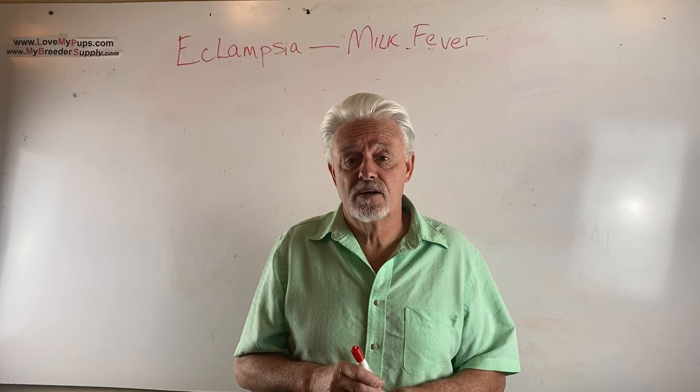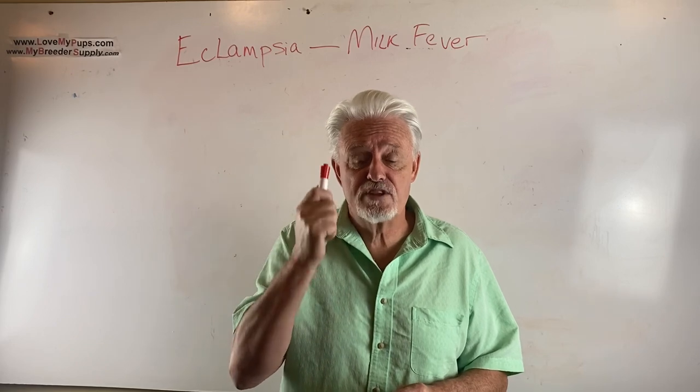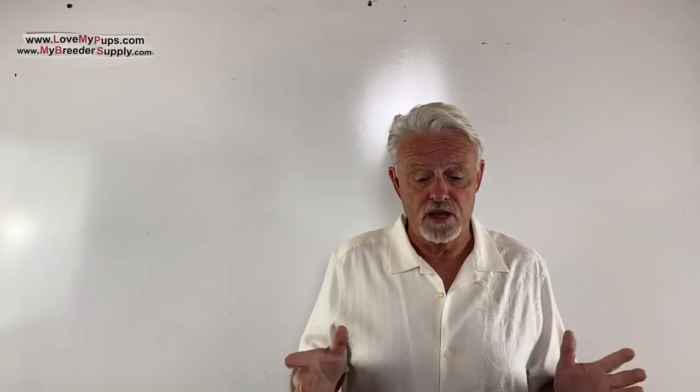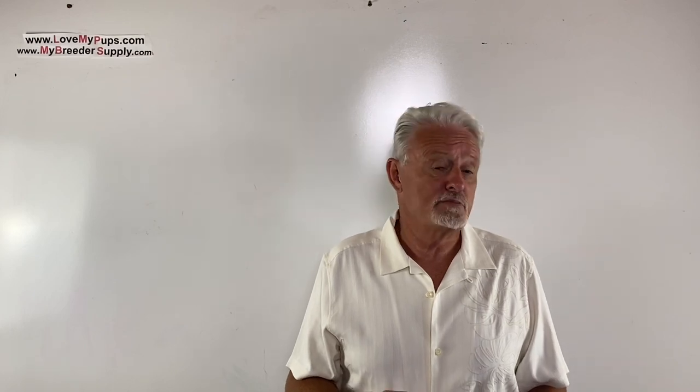Thanks for watching. Hopefully your dog doesn't get eclampsia, but if they do, at least you'll be aware so that you can treat it quickly and fix the problem. I really appreciate people who subscribe — it encourages me to do more of these videos. Do remember the disclaimer: I am not a vet, I'm not a licensed medical professional. I'm purely a person who's been breeding dogs for the last couple of decades. Any information from this video, use at your own risk — this should not be used as a substitute for advice from your veterinarian. I hope you enjoyed the video. Come back for more. Bye.